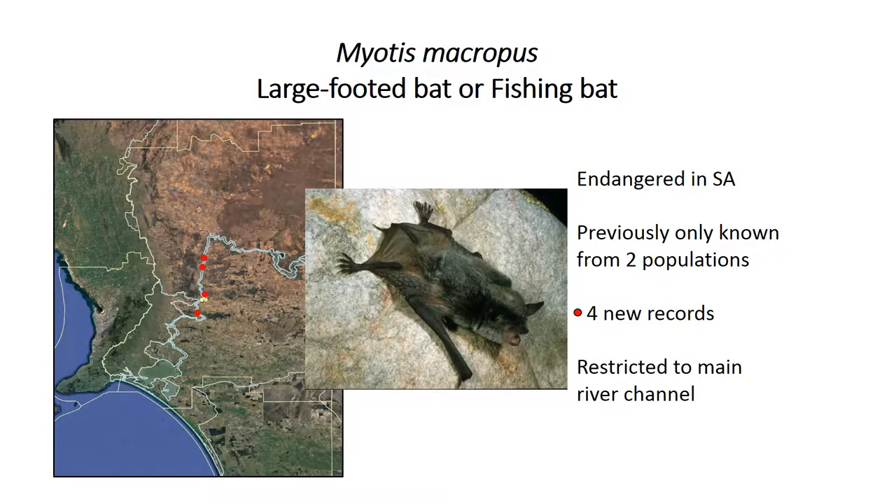We looked at individual species distributions as well. This is just one example — the Myotis fishing bat. It's an endangered species in South Australia that was previously only known from two sites on the river. Through someone travelling with a houseboat down the river and recording each night as they went, we picked up four new locations for this species.